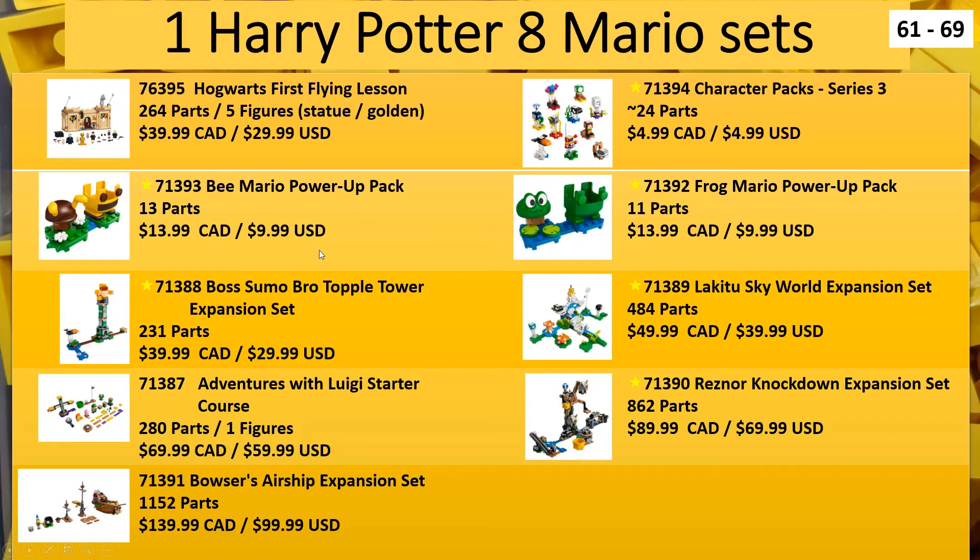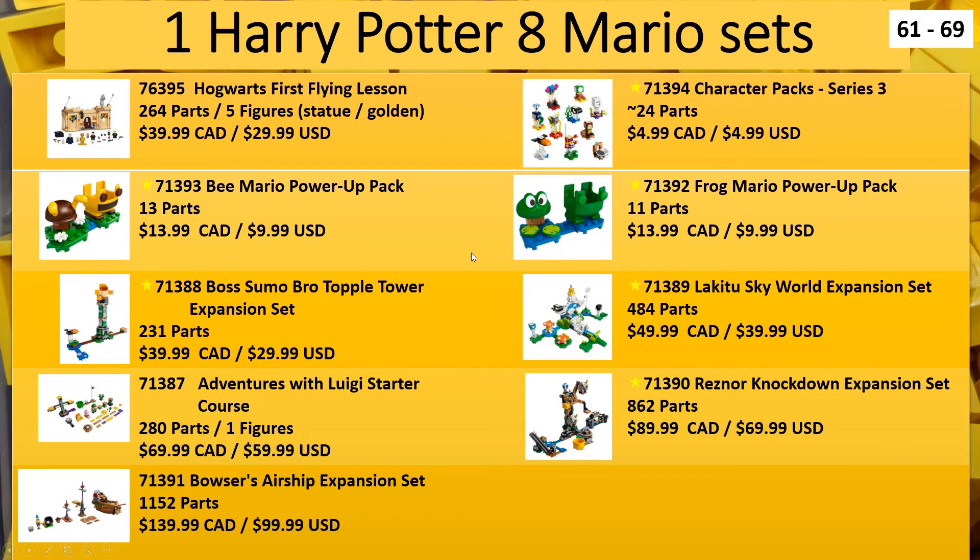I'm not a huge fan of this theme, but I know there are some people that are, so it's finally going to be able to get your Super Mario on. We're already up to 69 sets being released.